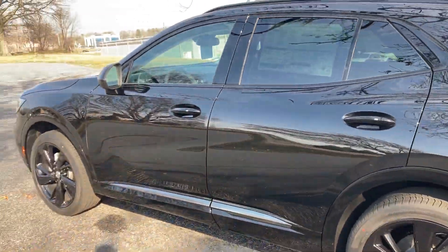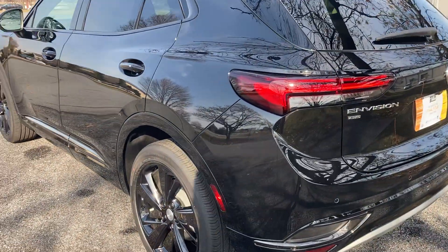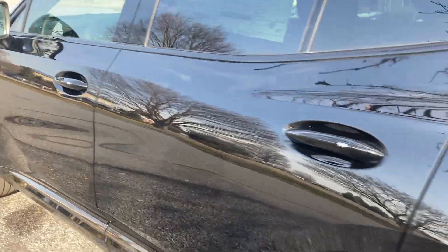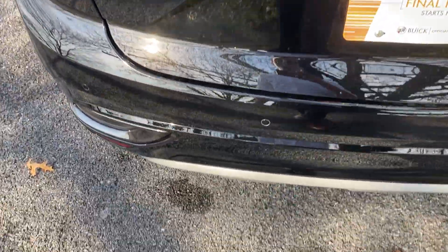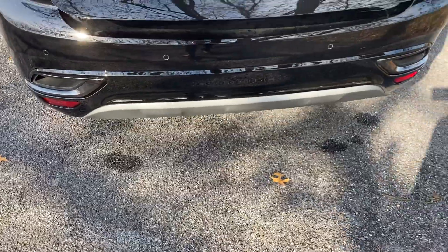Right off the bat you're going to notice the sleek styling that the Envision gets, all complemented very well with the Sport Touring look, which gives you the 20-inch blacked wheels, the color matching wheel arch moldings. It gets rid of all the chrome and really gives it a more aggressive styling than what we're used to on the Envision lineup.